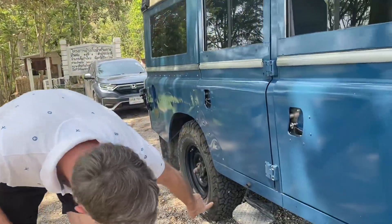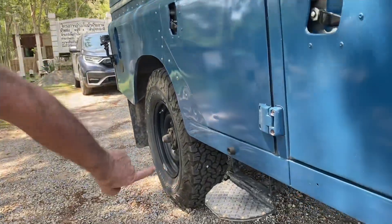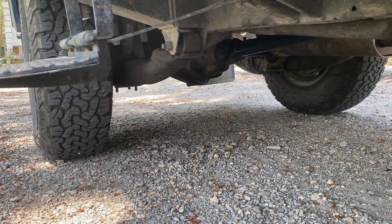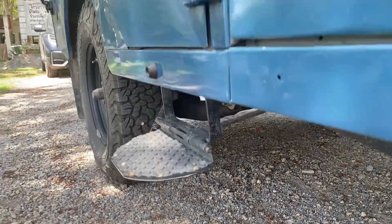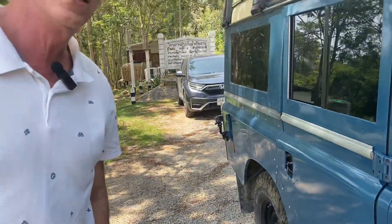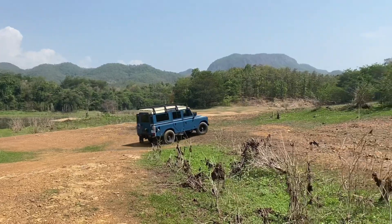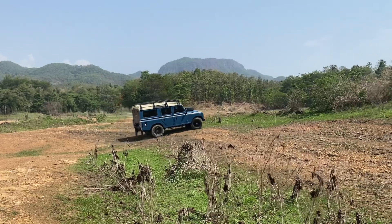Another unusual thing you don't usually find on vehicles is that I have leather-wrapped the leaf springs, front and rear. I do this to keep the grease in — I grease the leaf springs to help them from being too stiff. When you grease them they're much smoother, more like coil springs. The drivetrain and everything else is all original.